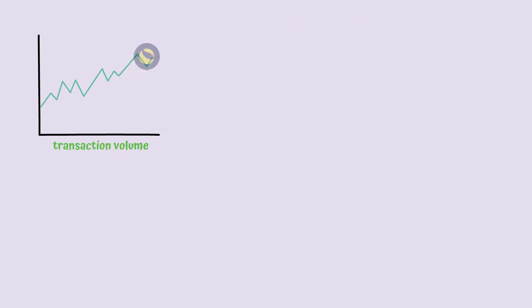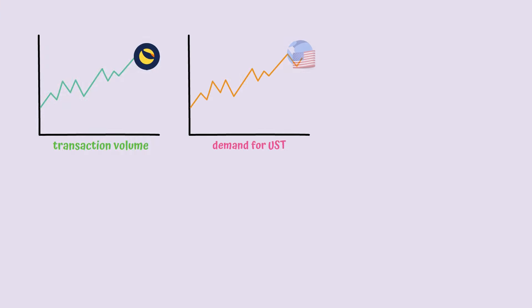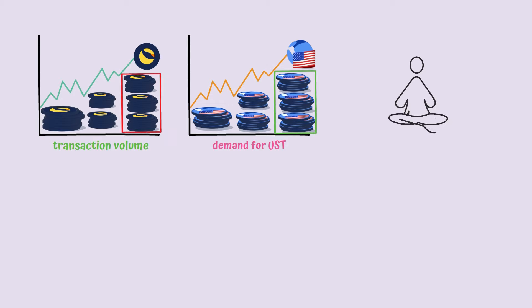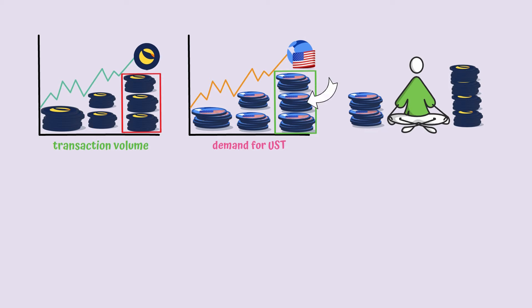When the transaction volume on the Terra network grows, the demand for UST grows as well. So new coins are generated, while the worth of the newly created volume must be eliminated in order to maintain equilibrium. It is important to note that UST is in close relation with Luna, and since anybody can create UST using Luna coins and vice versa, this makes the success of Luna dependent on the adoption of the stablecoin. In fewer words, the more UST is created, the more Luna is being burned, which leads to a smaller supply, and thus an increase in price.